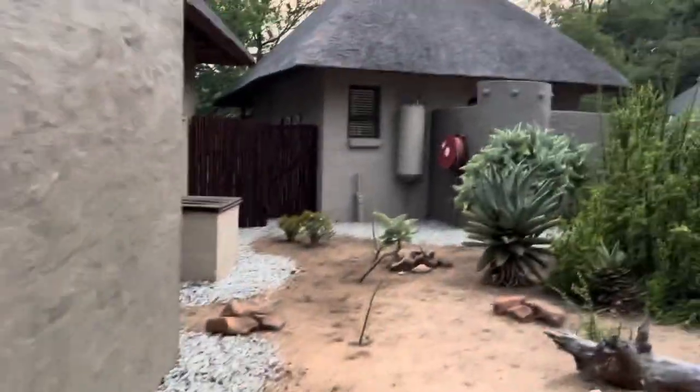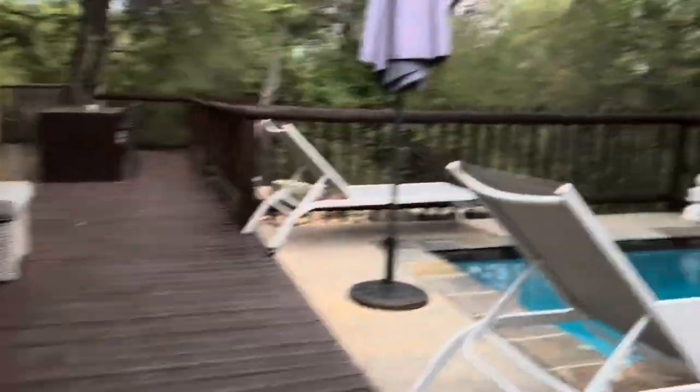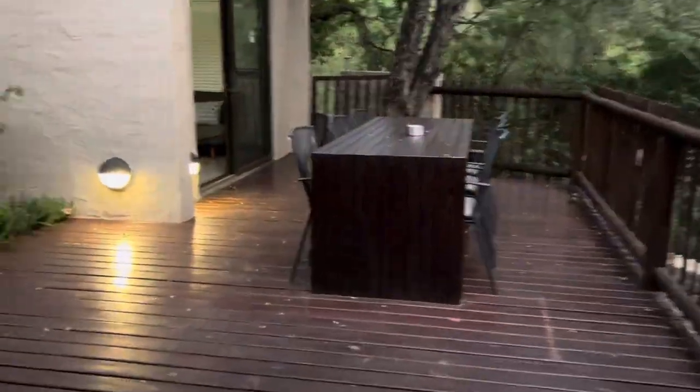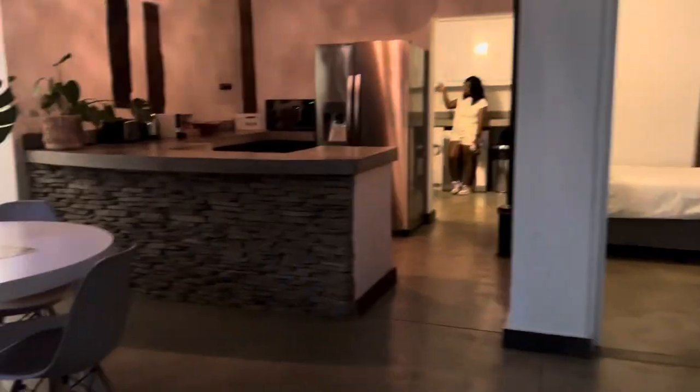So this is the Cheetah Villa that we were actually staying in, which has a private pool and also an outside sitting area for the family. That's just my sister — don't mind her. Anyways, let's look into where we were staying.